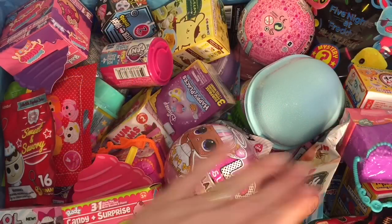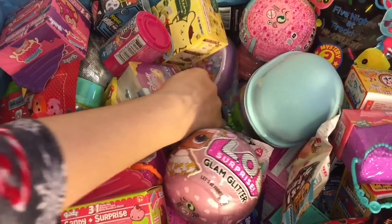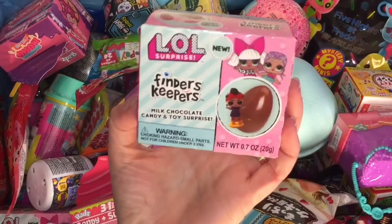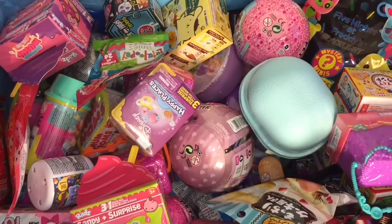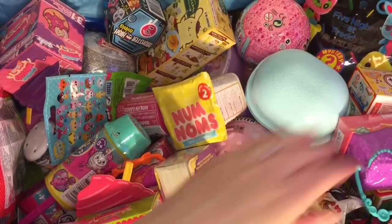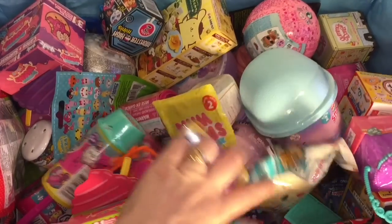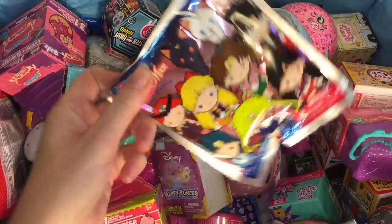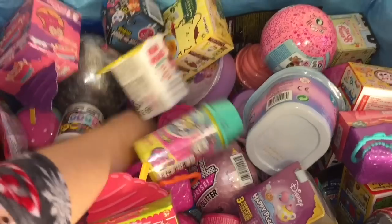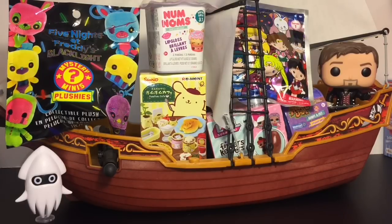Ahoy mates and welcome to the Mini Toy Love channel and welcome to another blind bag ship episode! I'm going to choose six random blind bags and load them into the Jolly Roger to open. We have a Num Nom series 3.1, an LOL Surprise Finders Keepers chocolate egg, an Animal Jam treasure chest, a Five Nights at Freddy's black light mystery plush, a Sailor Moon figural keyring, and a Pom Pom Purin cafe remit. Everything's loaded — I have Captain Hook, I have Blooper — we're ready to open some toys!